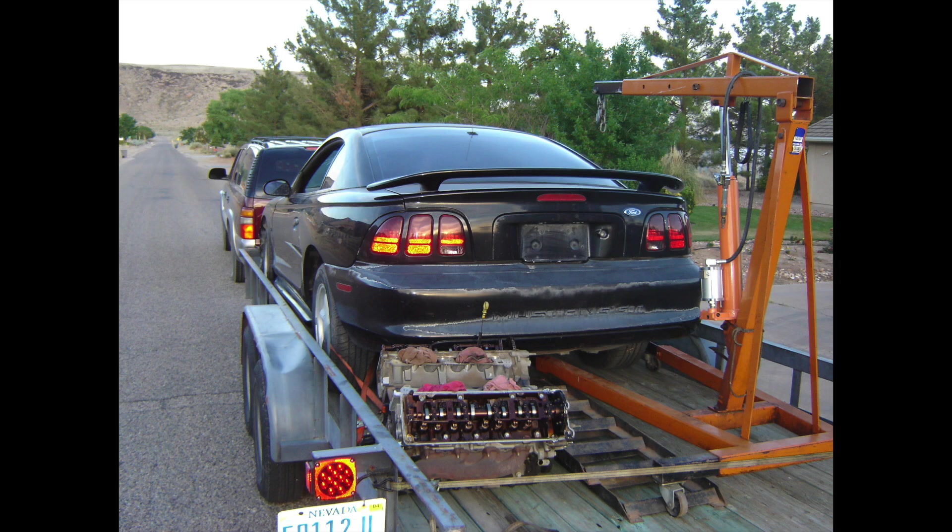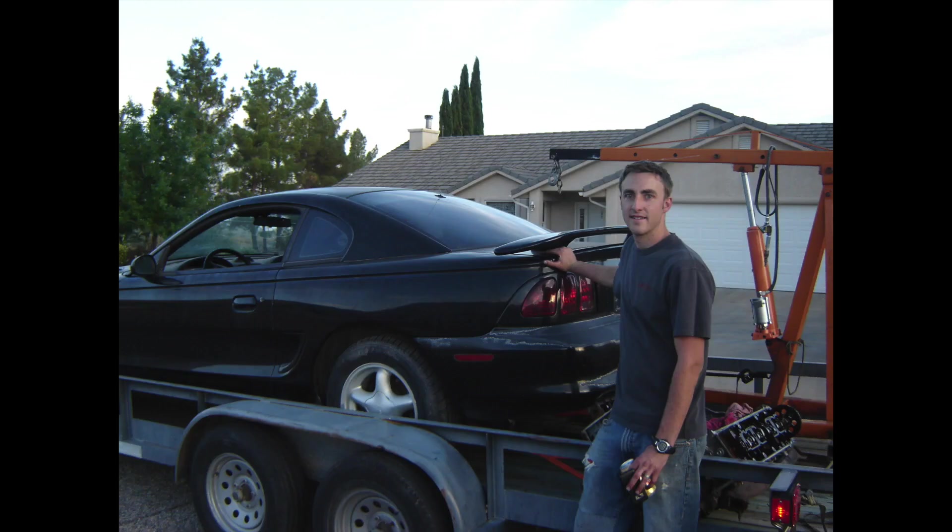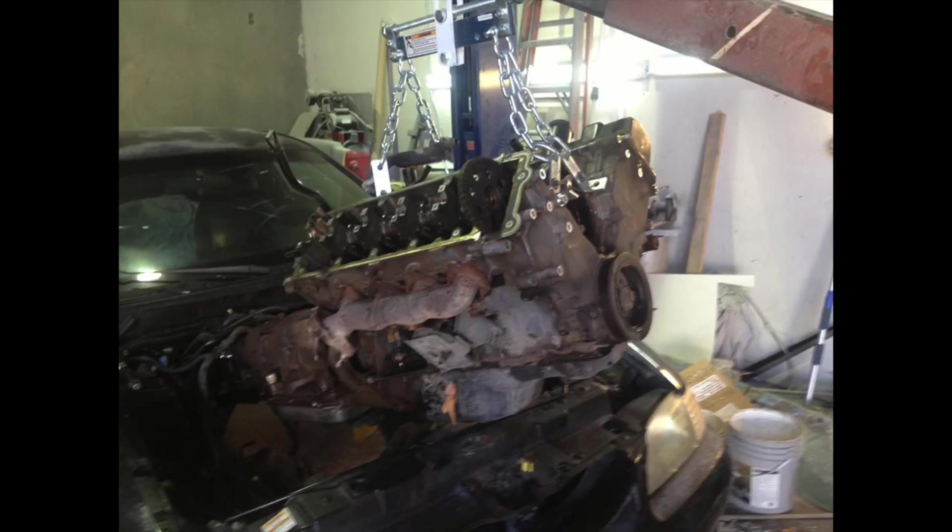If you look at the back of the trailer, you can see a two-valve engine. That was actually out of the guy's Bullitt — a PI head engine that came with the car — and we decided we'd try to get it running.